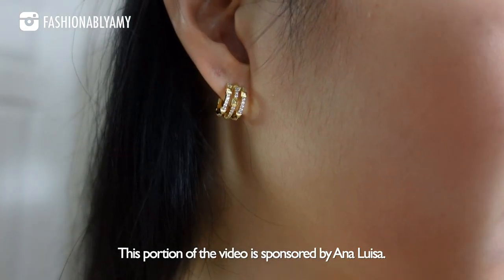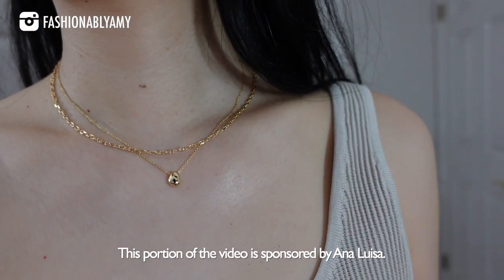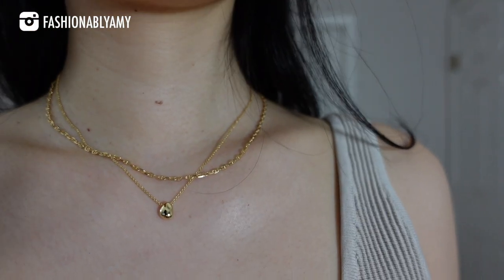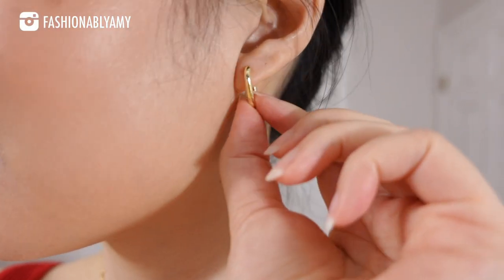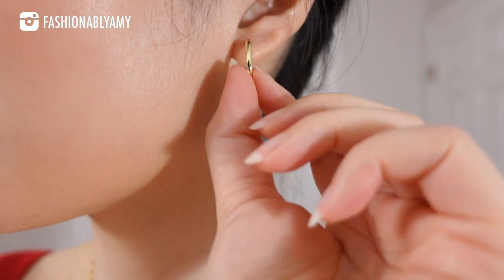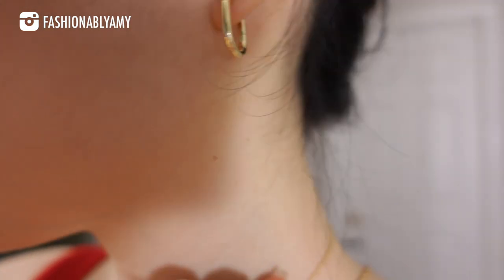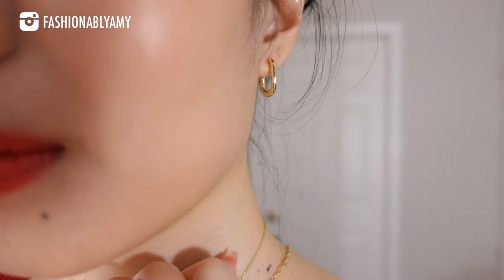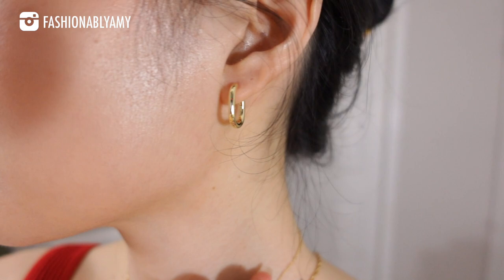On me today I am wearing these earrings and these two necklaces. I'm so sorry guys, I'm glowing because we are having a super bad heat wave and it's so hot — excuse my sweaty face. I also have another pair of earrings right here, and I'm going to put some cut-aways so you can see how they look.